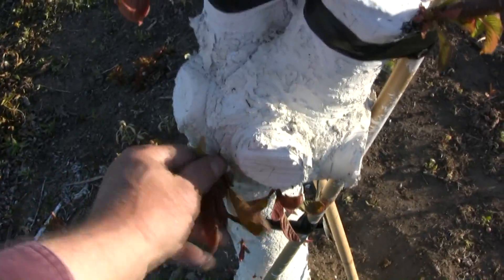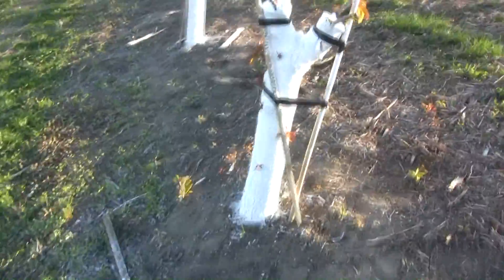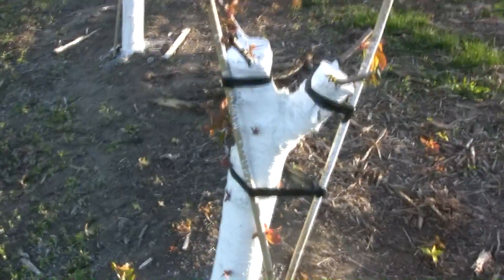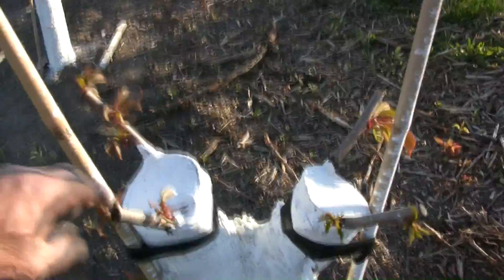They will come in and sucker these — they'll take these off and keep these. This is the old variety and they don't want that, so after a while they'll just quit growing. Once there's a lot of root system there right now, it's putting a lot of energy into the trees. But once these grafts take over, these suckers will kind of slow down and stop coming out on the trunk, and they won't have to do that. They'll make a couple of suckering passes.